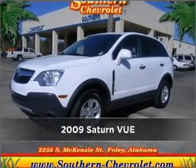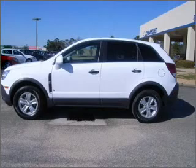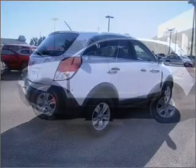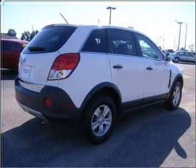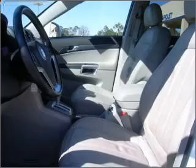Meet this 2009 Saturn Vue. Look no further — the perfect vehicle is here. Fumble your keys no more with the convenience of keyless entry. Drive safer and more fuel efficient with the cruise control. Lock and unlock doors with the click of a button with power doors.